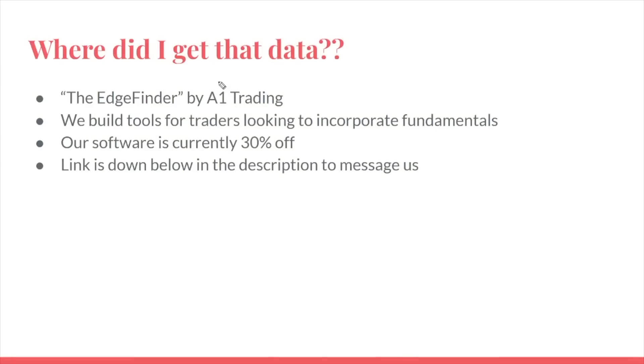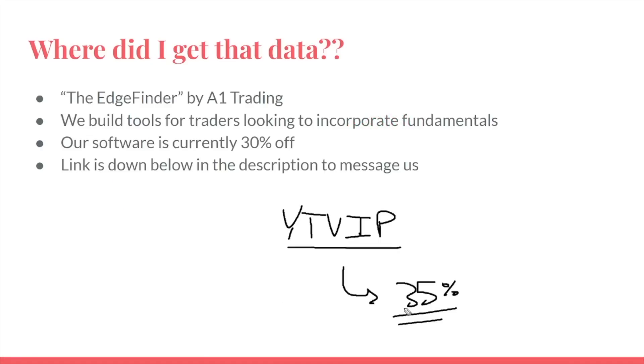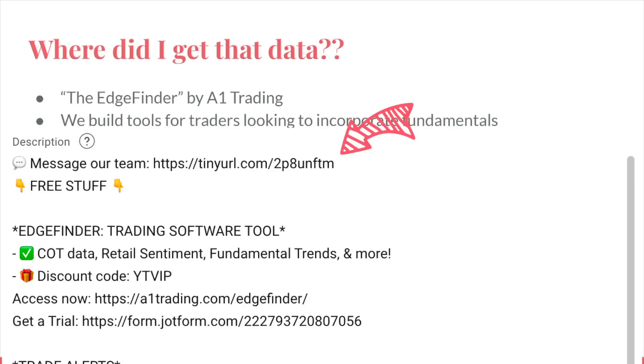You may be wondering where I got all of that data. This is a plug — our sponsor is of course our own product here at A1 Trading. I run a software company that builds tools for traders. If you would like access to that data, it's currently 30% off using the link and promo code down below in the description. Punch in the code YTVIP to get 30% off. But if you message us, you can actually get 35% off — we'll be doing a short-term sale on the product during this video.